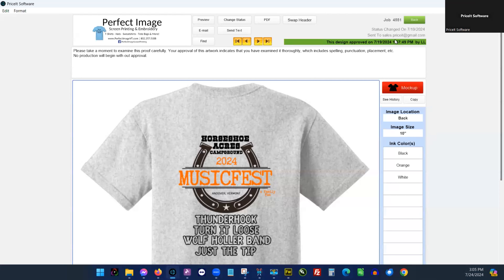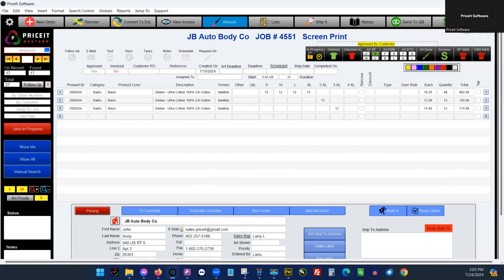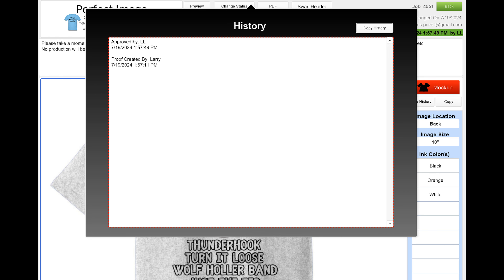One of the features we now have is artwork approval. In our shop, someone would approve artwork by sending an email back — but what if that person isn't at work that day? You're scrambling trying to find out what's going on, searching through other people's email boxes. With Price It, my favorite feature now is being able to log in and see if someone is interacting with their artwork. We have a shop here in Vermont too, so we rely on the software — I can see what they didn't like or liked about a design without going through five or six email boxes.